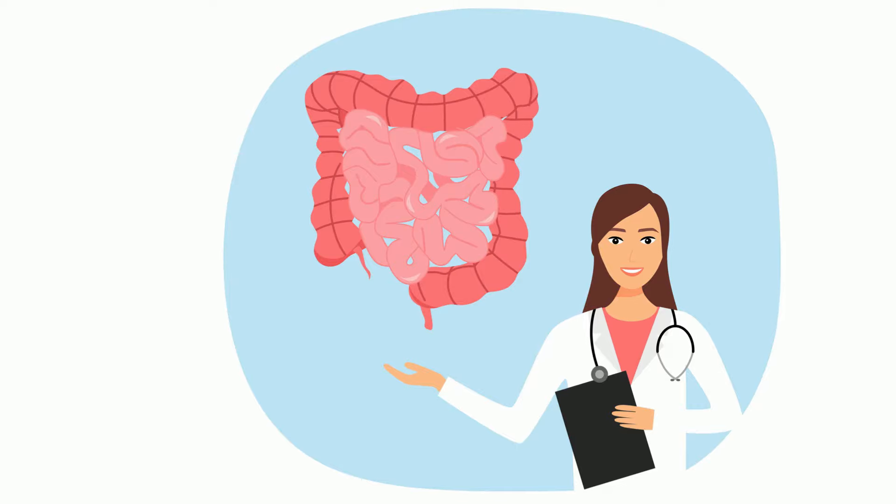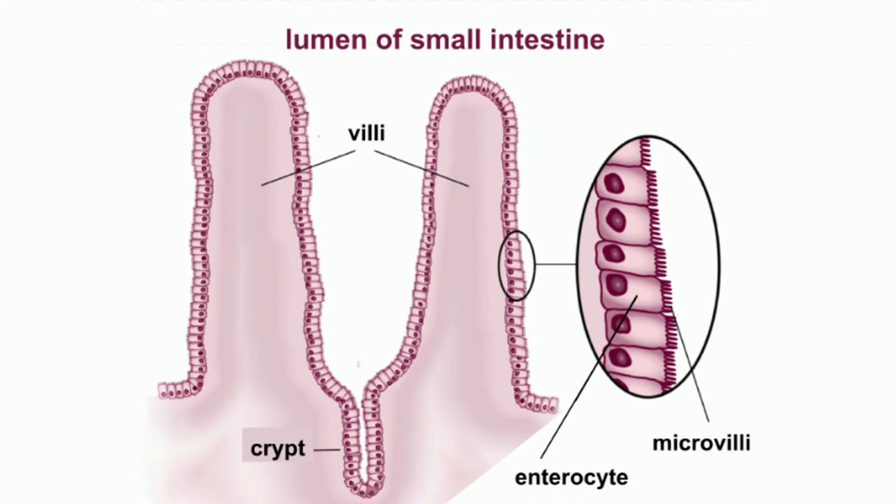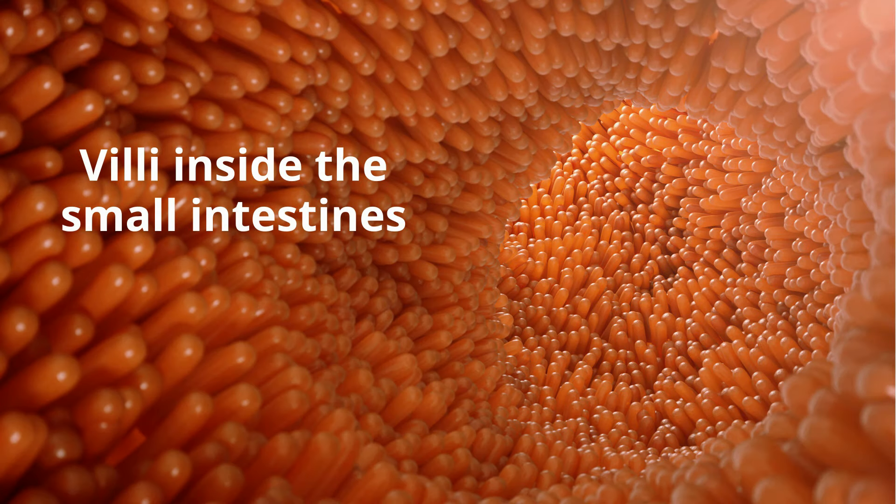Among the twists and turns of the small intestines are small hair-like tubes called villi, and even smaller villi called microvilli. The villi help with absorption and greatly increase the surface area of the small intestines.